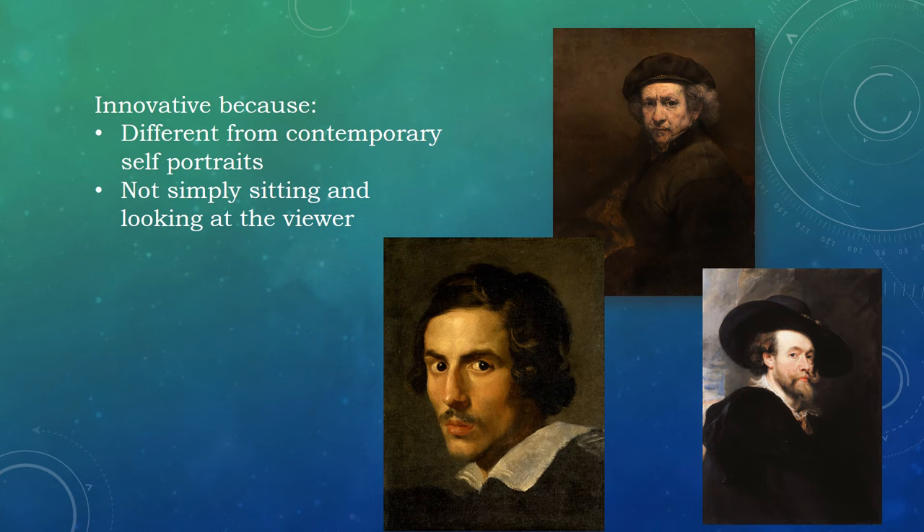This key work is innovative because it is different from many contemporary self-portraits. For example, Rembrandt's self-portrait, which is shown here on the top image. Many self-portraits of the time showed the subject sitting or standing, their body oriented to the left or right of the viewer, and their gaze catching the viewer's eyes. Self-portraits rarely show the subject as being engaged in an activity — examples are the self-portraits of Gian Lorenzo Bernini on the left and Peter Paul Rubens on the right. Artemisia is not looking at the viewer or simply sitting; she is engaged in painting and is staring off into the distance to our left.